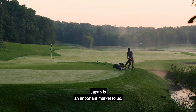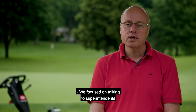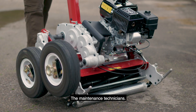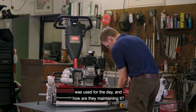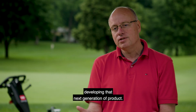Japan is an important market to us, and we wanted to make sure that we capture their input. We focused on talking to superintendents and watched greenkeepers — how are they actually performing their tasks? The maintenance technicians — what were they really doing after the product was used for the day, and how were they maintaining it? Because the more we understood those, the better we could do at developing that next generation of product.